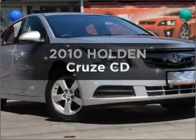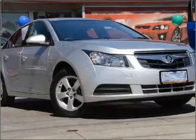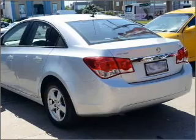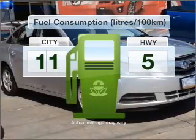Searching for a 2010 Holden Cruise? Experience the pleasure of driving this vehicle with a reliable engine that responds smoothly to its 6-speed automatic transmission. Make less trips to the service station when driving this fuel-efficient vehicle.